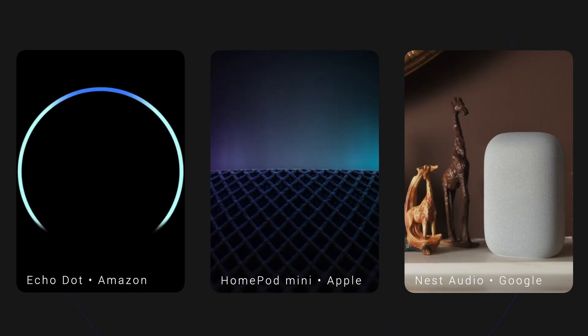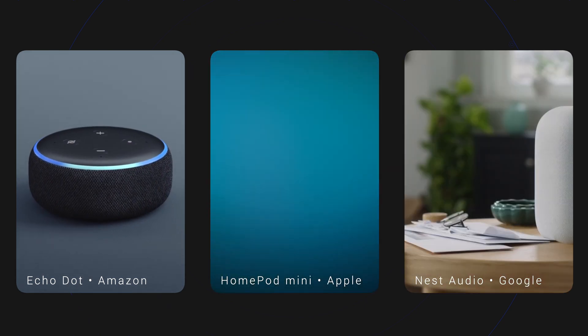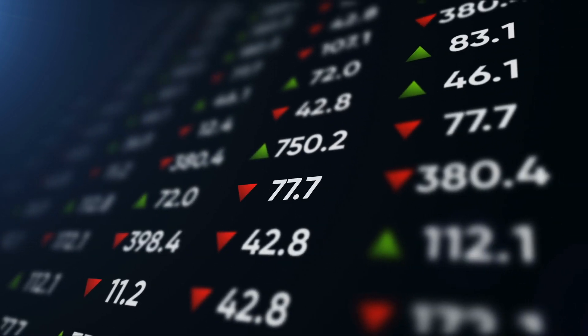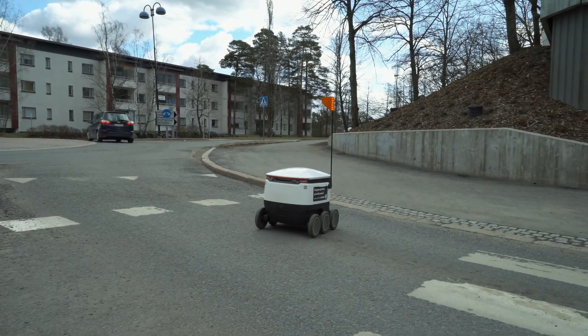AI is changing the world as we know it. While Alexa, Siri and Hey Google have been responding to our voices for quite a while now, several companies are making use of AI to conduct more sophisticated tasks. This includes automation like scheduling and bookkeeping, as well as making predictions about weather, traffic and other aspects of daily life.